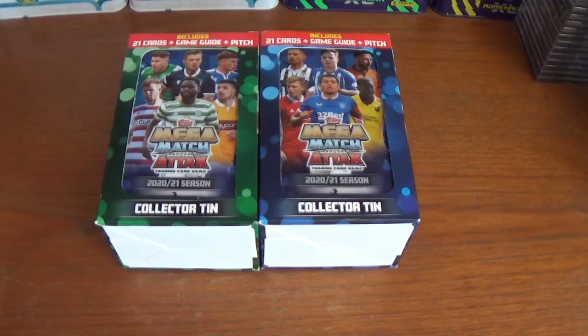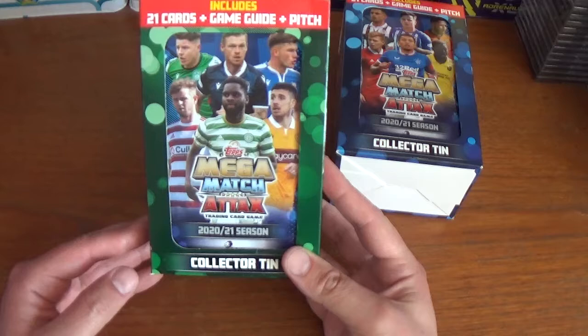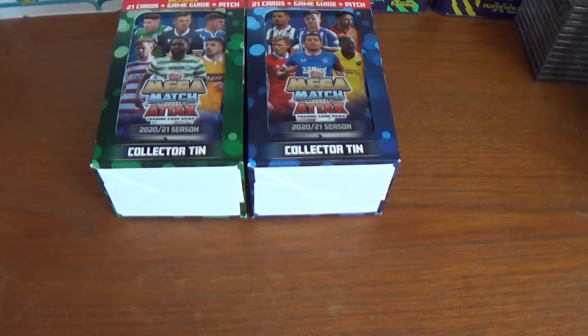Hi everyone, welcome to All Things Football and welcome to today's video, which is going to be an opening and review of a couple of products for a collection I have still to try and complete. It is the two mega tins for the Topps Match Attacks, or Mega Match Attacks, for the SPFL — the Scottish Professional Football League — for the 2020-21 season. We have the green variation tin which is the Celtic tin, and the blue variation which is the Rangers tin.